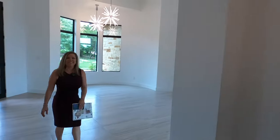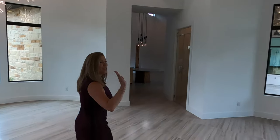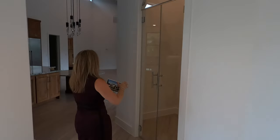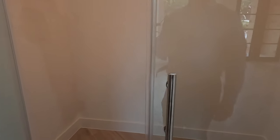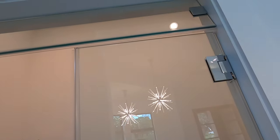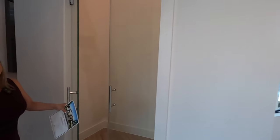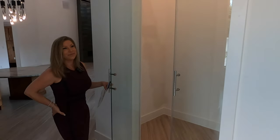Coming back out to the entrance, we're now going to the other section of the home, and that starts off with a nice wine room. They're going to put some shelving in there. As for temperature control, the buyer would need to do that themselves, but you can definitely get your wine in there, keep it separated but still visible with these beautiful glass doors.